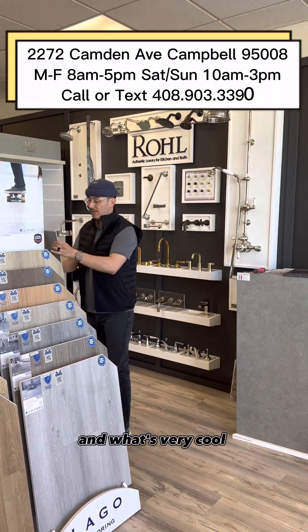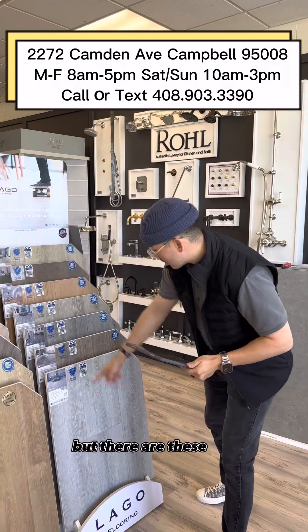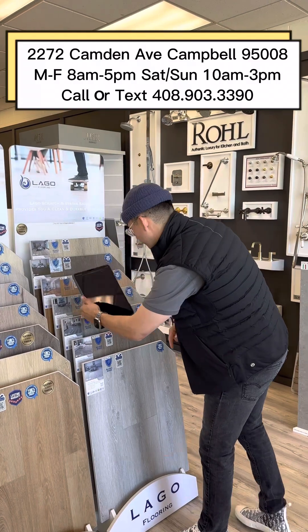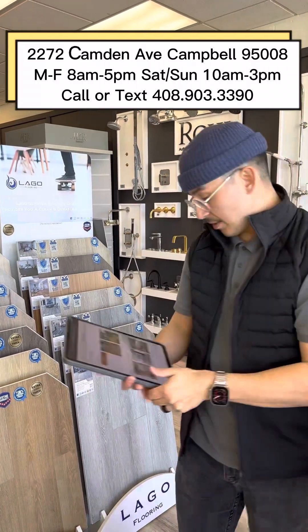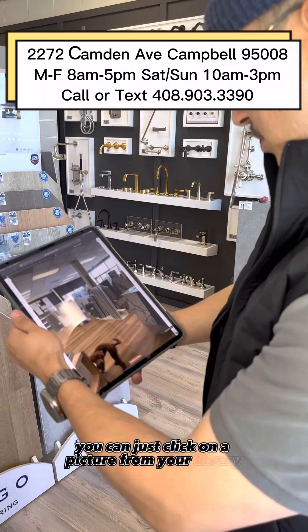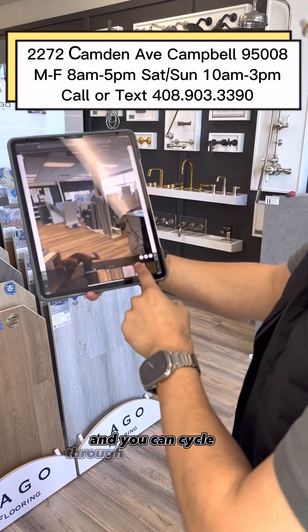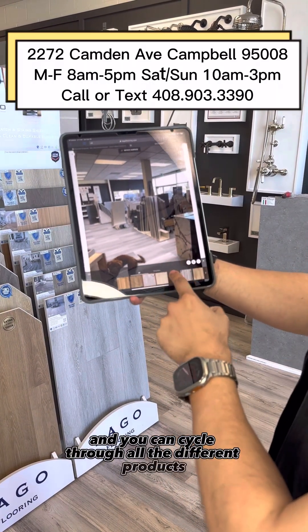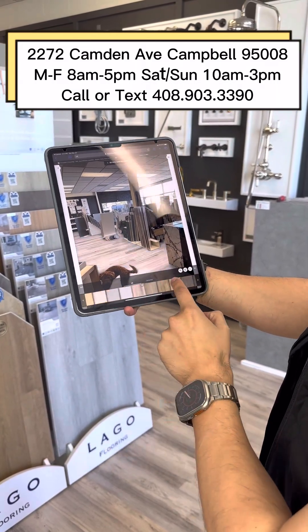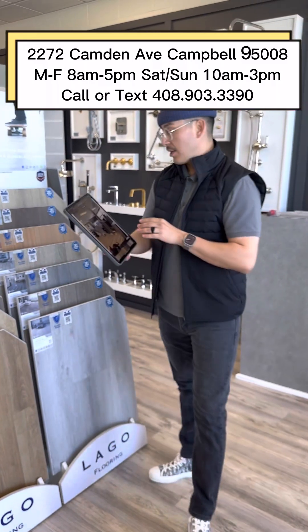What's very cool about this particular product — and I don't know if you can see it on camera — there are QR codes all over the place. I'm going to scan one right here, and it's going to open up their visualizer tool. You can click on a picture from your library and it plugs it into their software, where you can cycle through all the different products and see all the different colors that they offer.